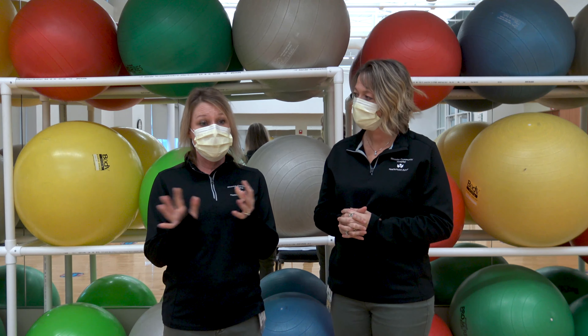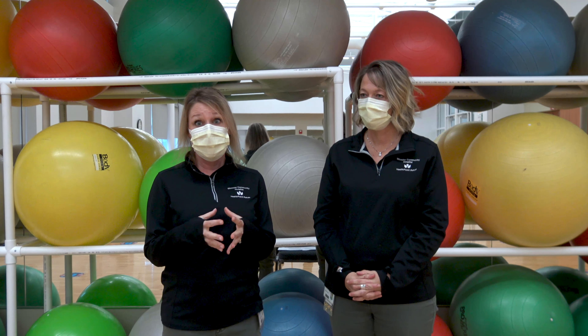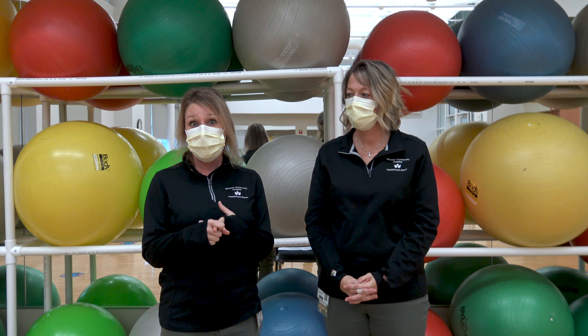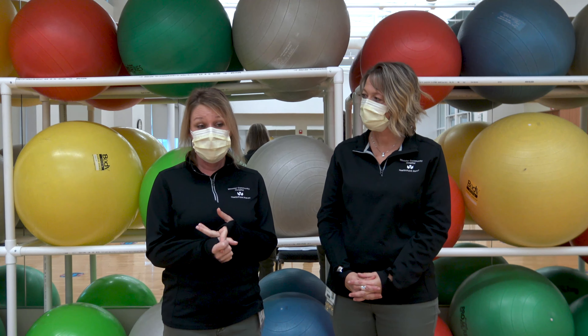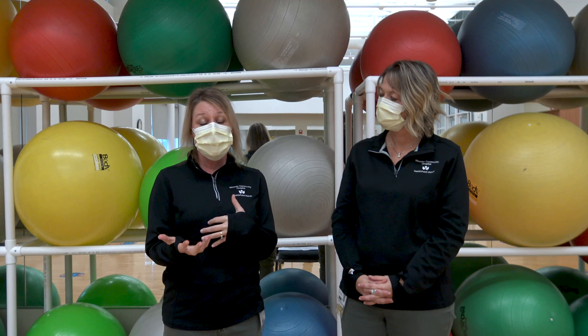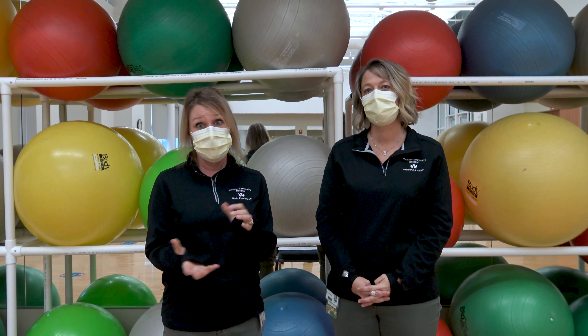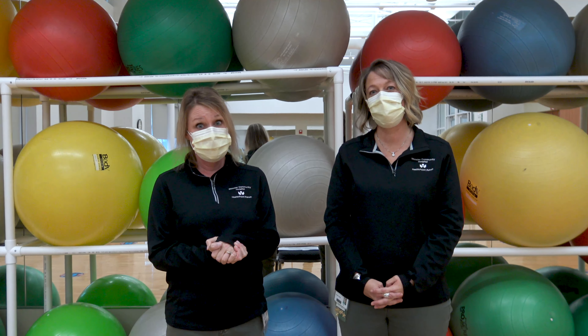All of our exercises are research based. A lot of what we do comes from the physical therapy practice guidelines through the American Physical Therapy Association, which are derived from extensive studies. So everything is definitely research based. And the biggest thing is we just have a lot of fun doing it. We do.